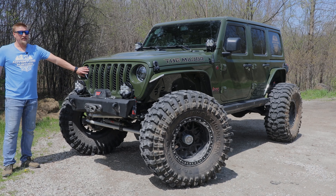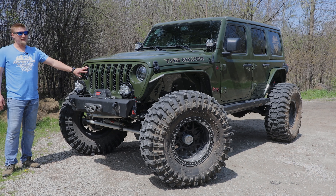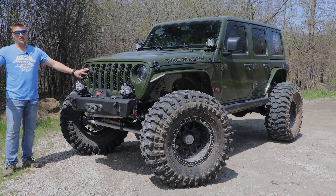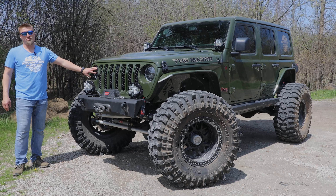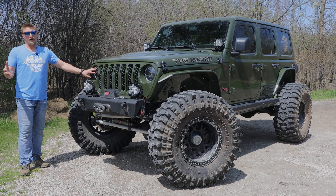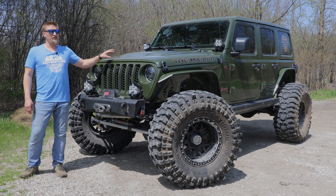We actually went with the LED package from Jeep. These headlights are actually stock headlights — we did not switch these over to anything else. I know our Green Gladiator, the General, we switched over to KC LED lights. But on this one we did the LED package straight from Jeep. Cost a little bit more, but it's really a great light.